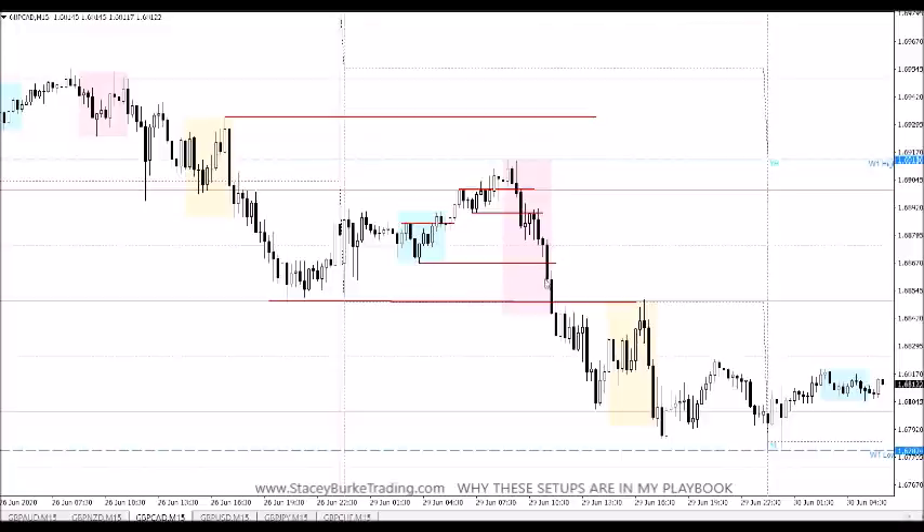This market continues to break through — that is not a reversal. The market breaks through the 50. Consolidation and falling wedge for the measured move down.